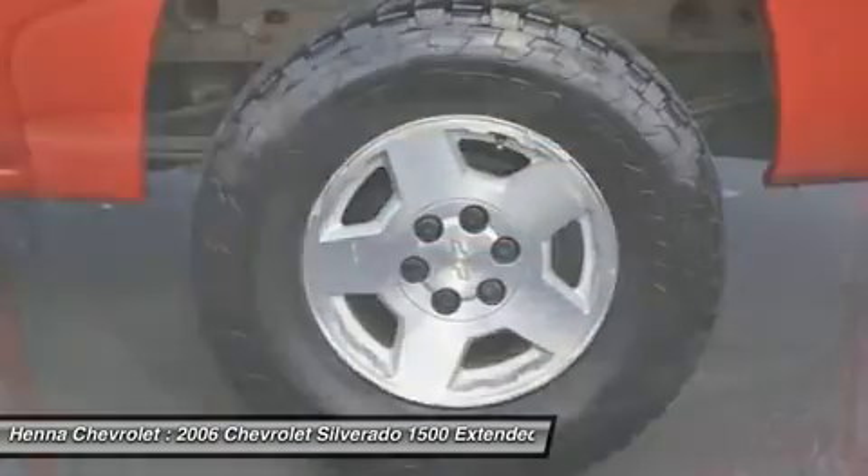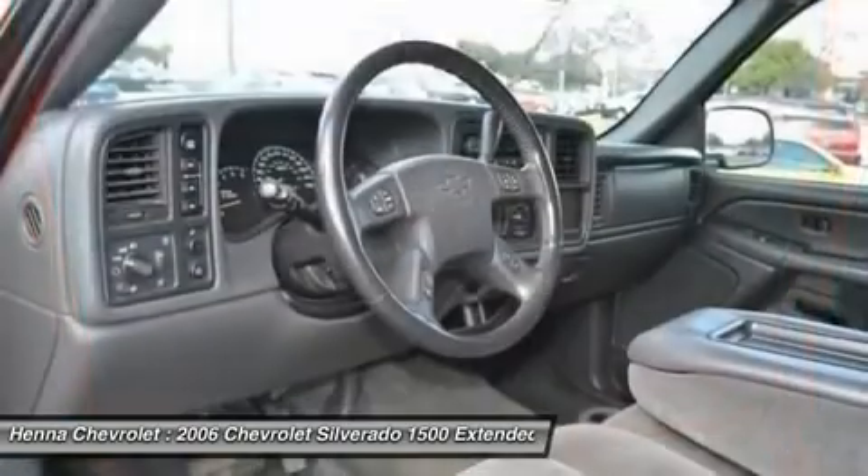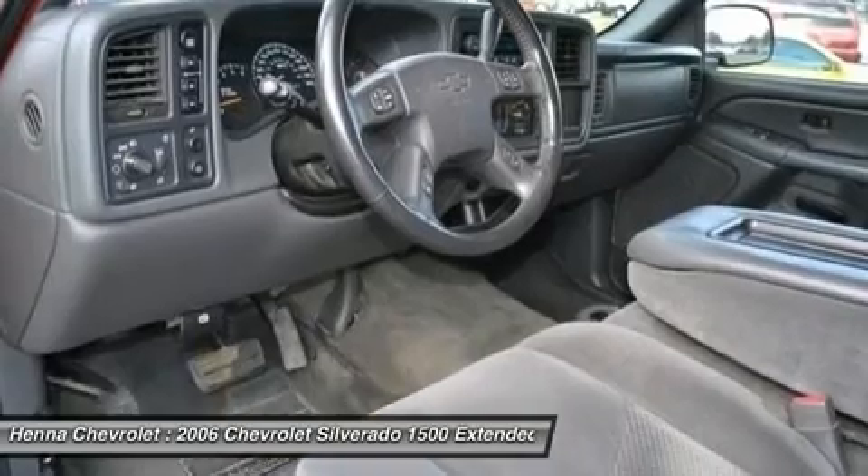New Car Test Drive called it a strong, rigid platform. It is, as the advertising tagline says, like a rock.